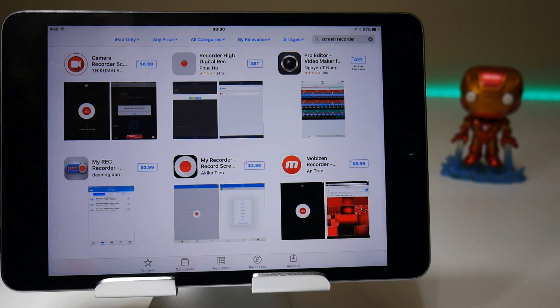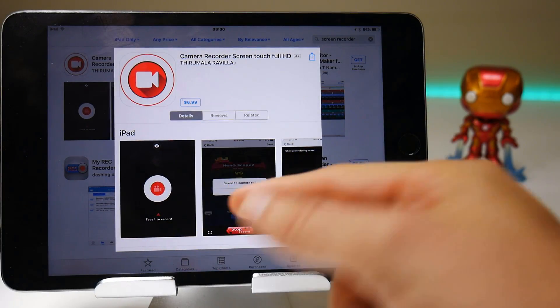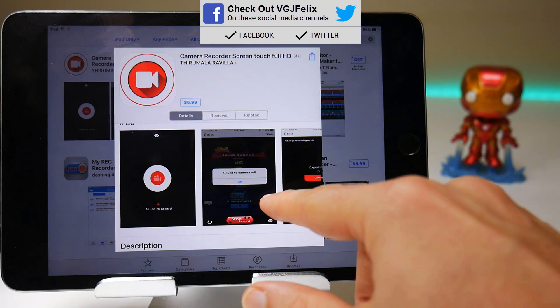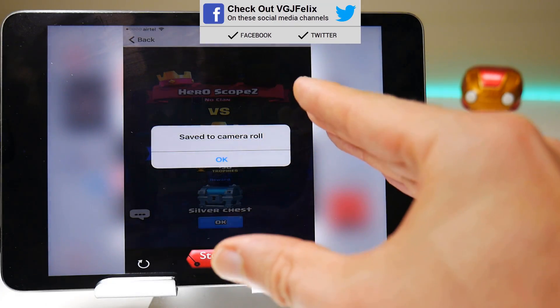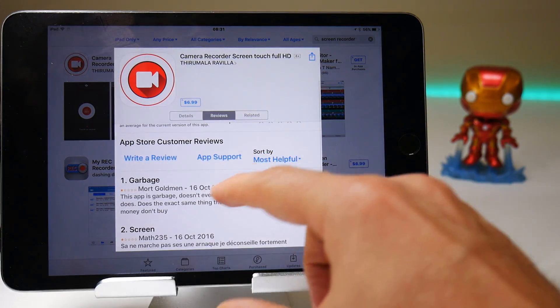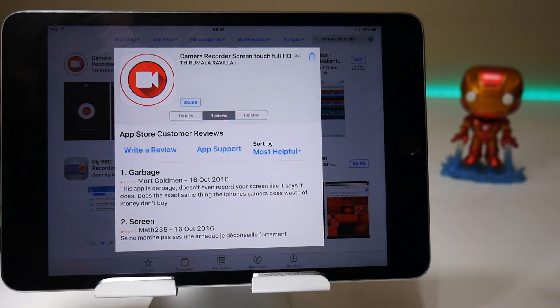If you do a more general search on the App Store for screen recorders, you're going to find loads of applications — but how trustworthy are they? The very first one, Camera Recorder Screen Touch Full HD, is $6.99. Who's going to pay for that when there are free versions? It shows images of what looks like screen recordings, but the resolution looks a bit weird and the pop-up is stretched. Going to the reviews, one person says it's garbage and it doesn't even record your screen like it claims.